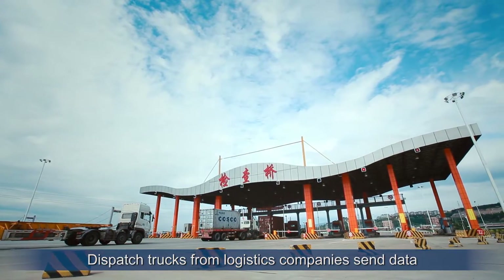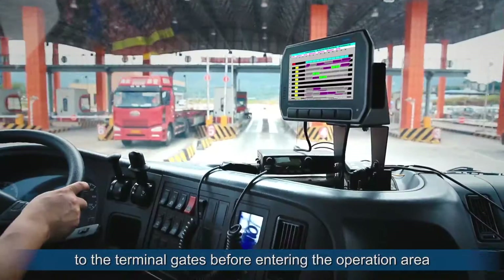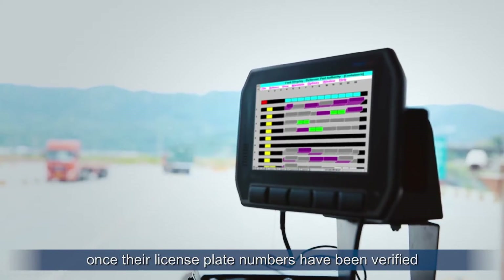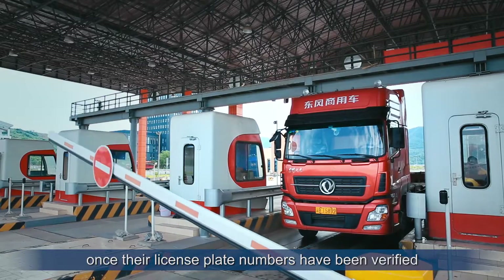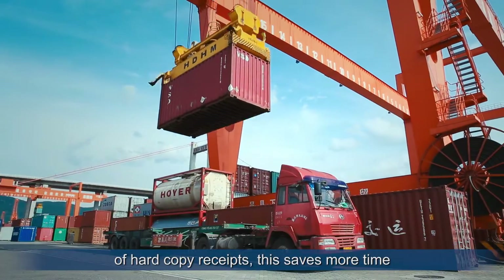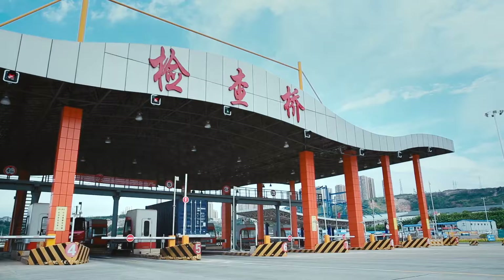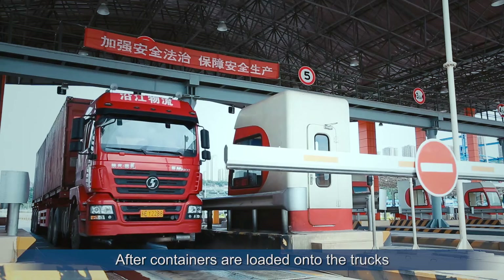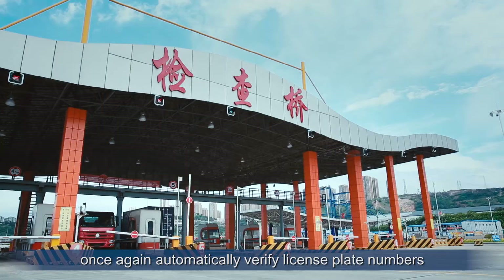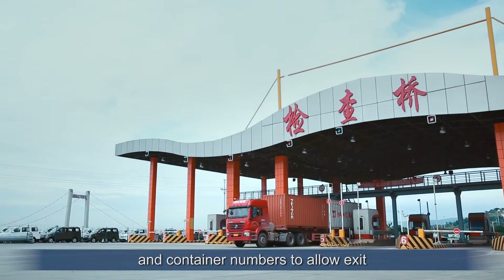Dispatch trucks from logistics companies send data to the terminal gates before entering the operation area, and they get permission to enter once their license plate numbers have been verified. Compared to traditional querying and printing of hard copy receipts, this saves more time. After containers are loaded onto the trucks, cameras and sensors installed at the gates once again automatically verify license plate numbers and container numbers to allow exit.